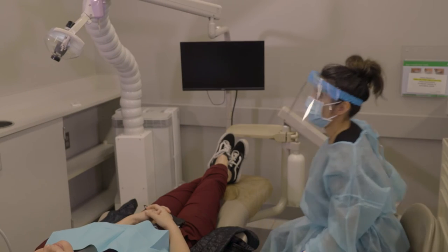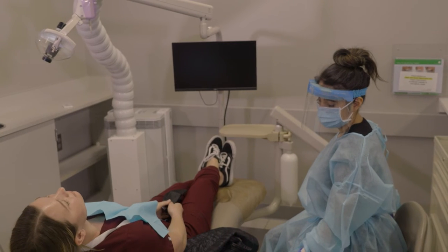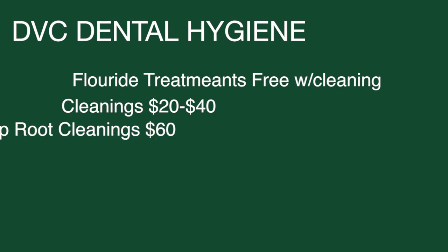Once we have concluded with your first oral health screening, you're free to go. If any follow-up procedures are suggested, we ask that you please organize an appointment with our front desk. For more information, please call our office or visit our website.